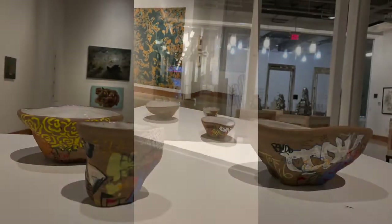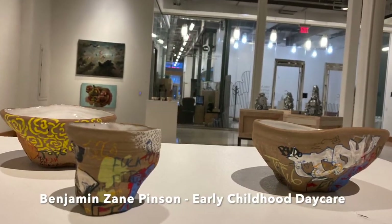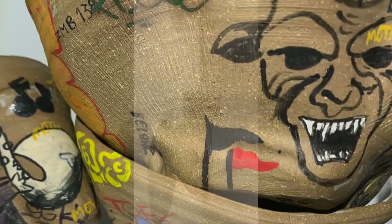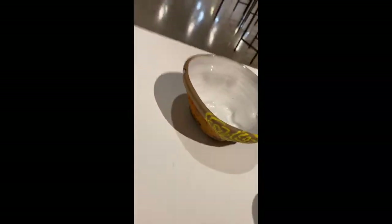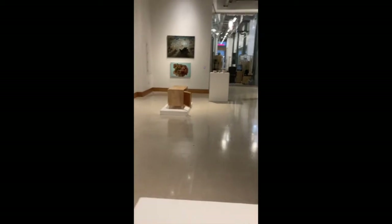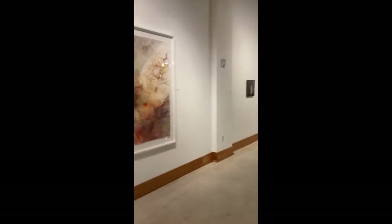This is another set of vessels by Zane Pinson, and Zane is doing an interesting thing here because he's taking found vessels and then applying graffiti images to them.